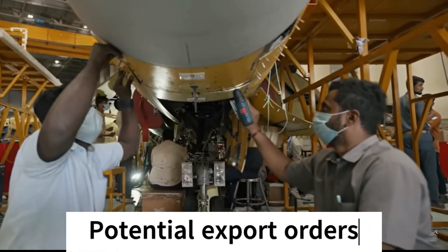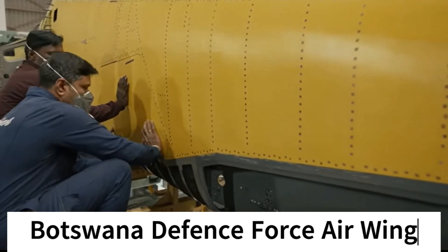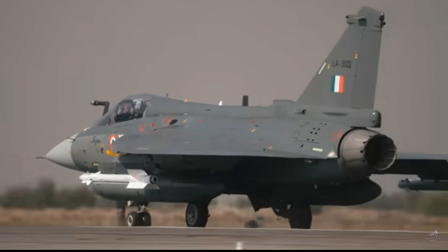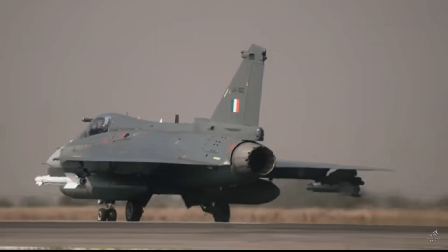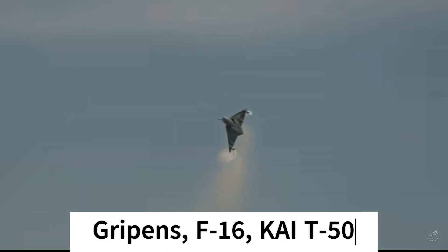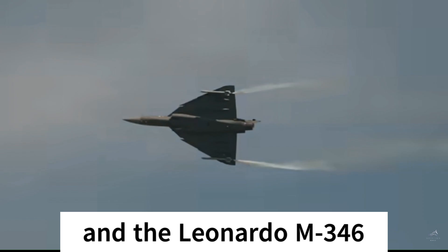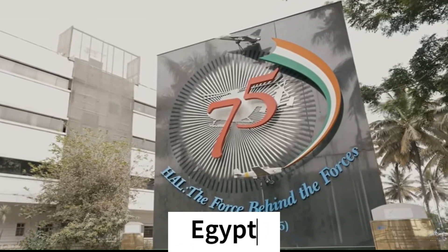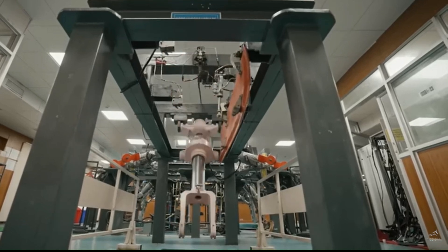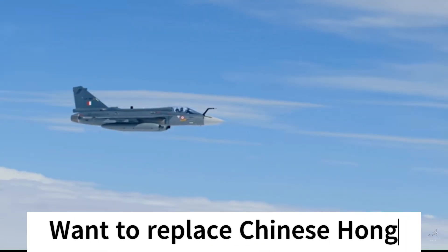Now let's discuss the potential external buyers. First on the list is Botswana. Botswana has approached HAL to procure Tejas, potentially to replace their Canadair CF-5 due to the aircraft's age and the problem of acquiring needed parts for maintenance. The Botswana Air Force had previously considered acquiring Gripens, the F-16, KAI T-50 and the Leonardo M-346 before approaching HAL. Second on the list is Egypt. During the Dubai Airshow 2021, Egyptian officials expressed interest in procuring 70 Tejas aircraft to replace their 100 Chinese-made Hongdu JL-8 trainers.